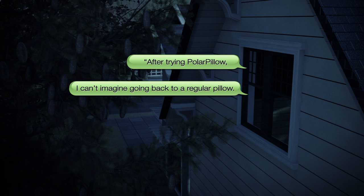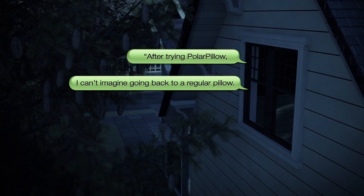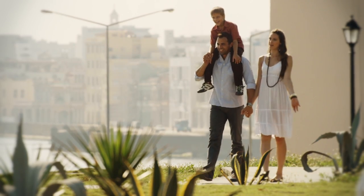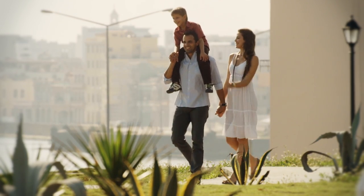After trying Polar Pillow, I can't imagine going back to a regular pillow. The coolness factor is just what I need to fall asleep. You spend 30% of your life sleeping — isn't it time to get the right pillow?